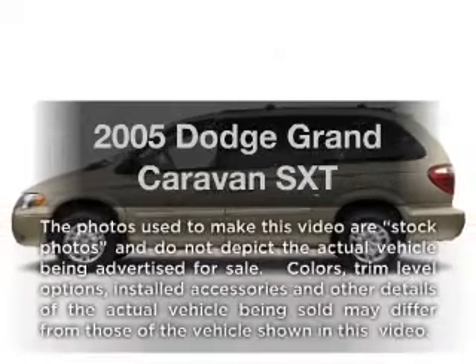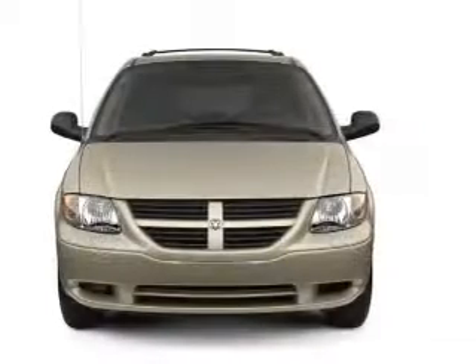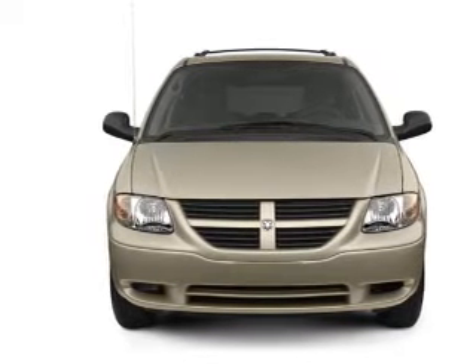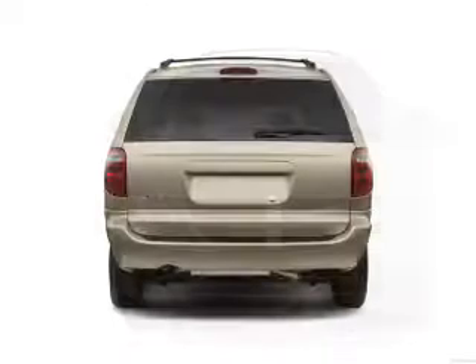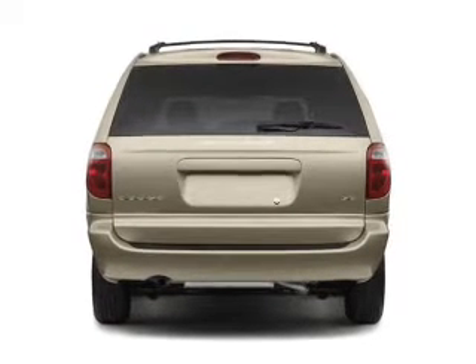Introducing the 2005 Dodge Grand Caravan. If you're looking for an automobile with great attributes, look no further. With a reliable six-cylinder engine, the powertrain includes front-wheel drive driven by an automatic transmission. Brake safely with the anti-lock braking system.